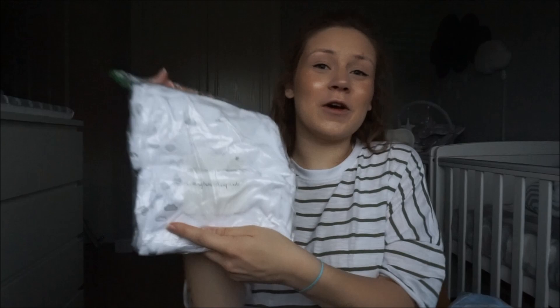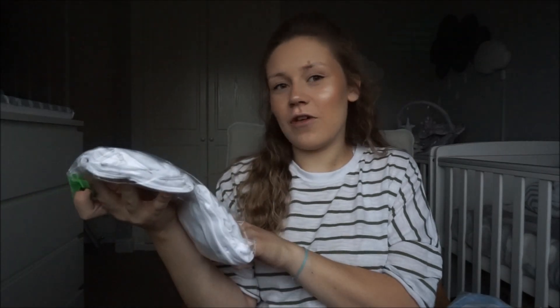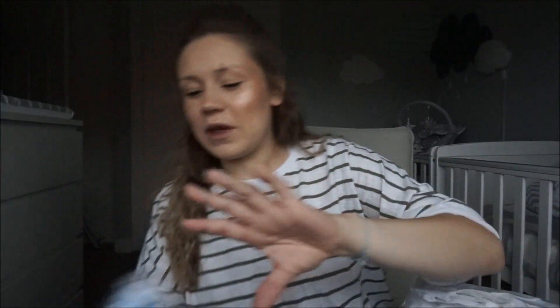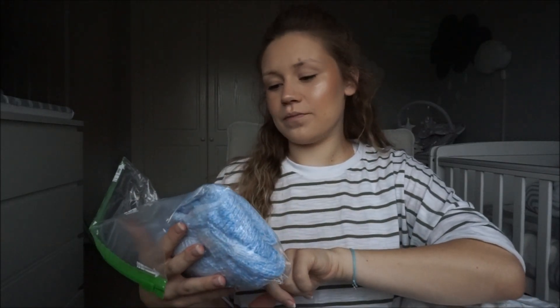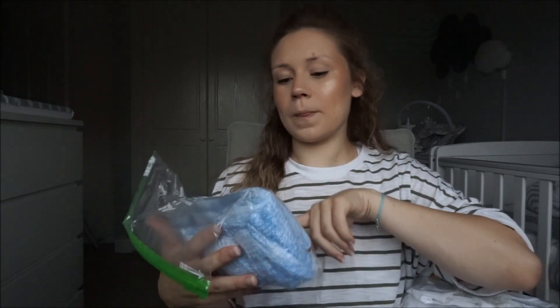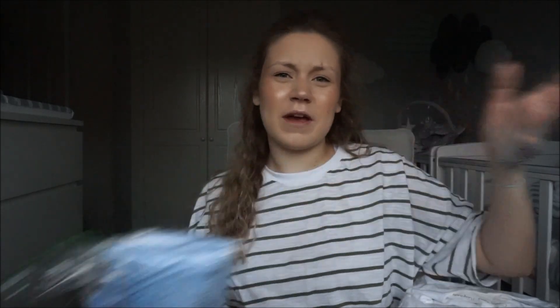Then we have their coming home sleep suits, which are from Next and say 'Welcome Home' and 'Born in 2018' on them — that's why we're using them to take them home in. They're so cute but they're newborn size, so they might fit one but not the other. We also have two knitted cardigans that Matthew's mum's friend made for us, just in case there's a breeze when we leave, for that extra layer.